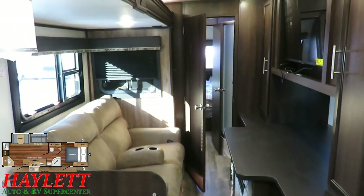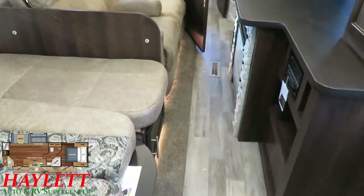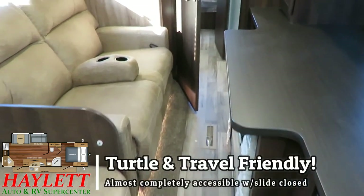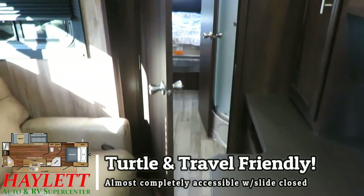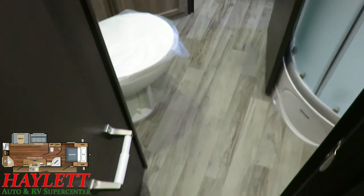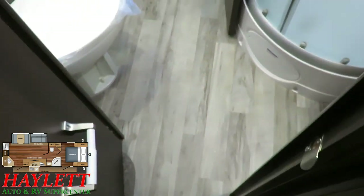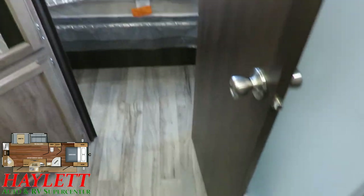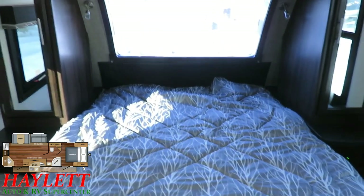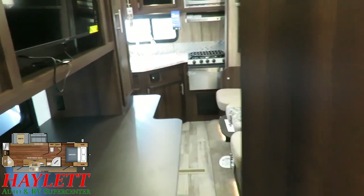One of the best parts of the 26RK Whitehawk here at Haylet RV is its ability to be accessed with the slide closed. About the only thing you cut off is the refrigerator in the kitchen. The door doesn't quite 100% fully open, but it's enough — you can walk through comfortably, get through the entire bathroom, get up to the bedroom, no problem. There's also a second entry door direct to the bedroom for even faster bathroom access.